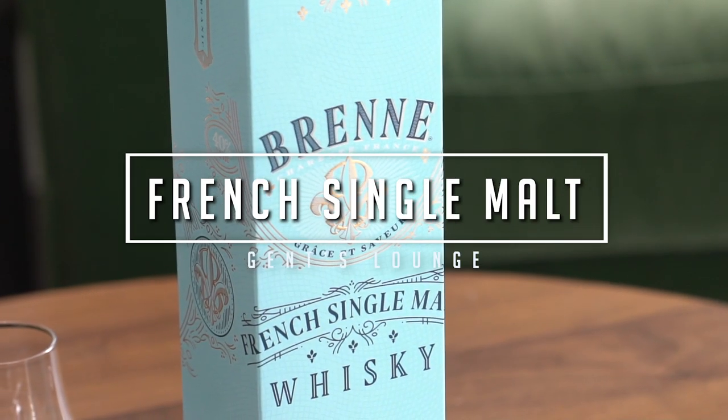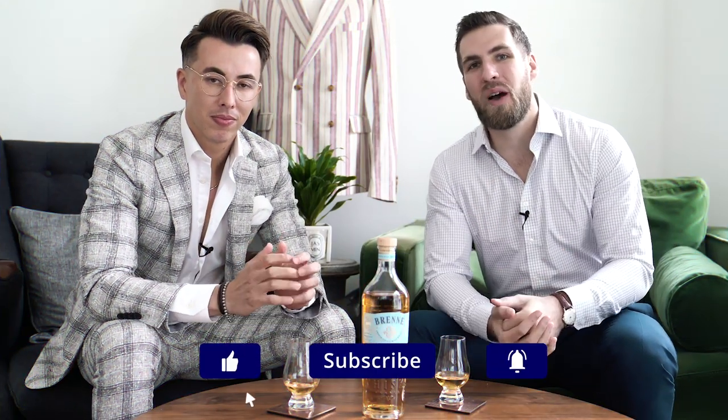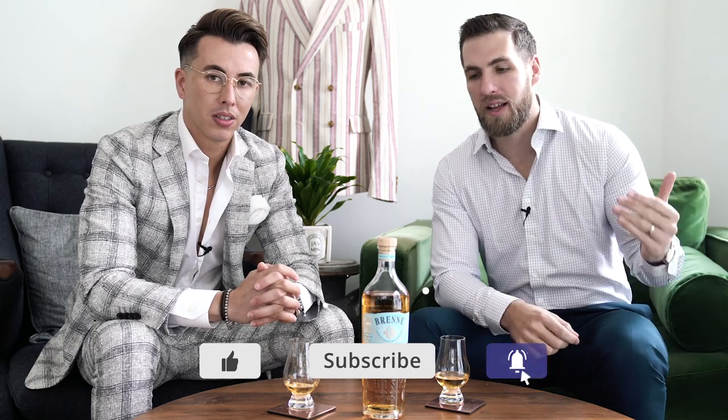Hey guys, so today we are tasting Brent whiskey. Welcome back to Gents Lounge — I'm George, this is Blake. If you have not hit that subscribe button yet, hit that right now. We are here every week talking about men's fashion, lifestyle, and today whiskey.